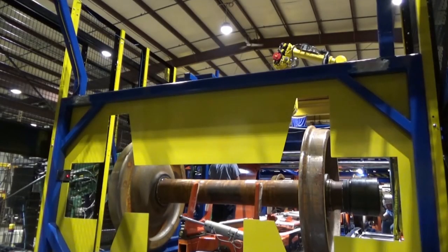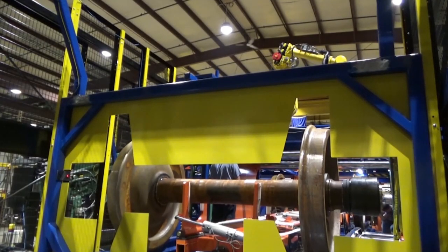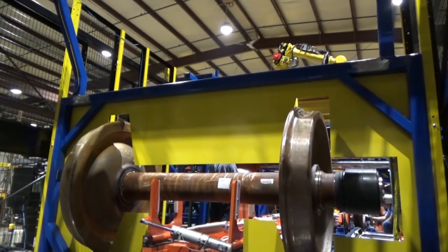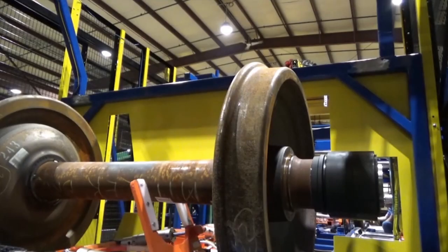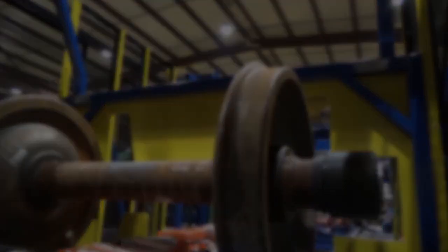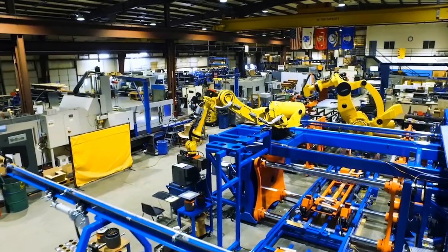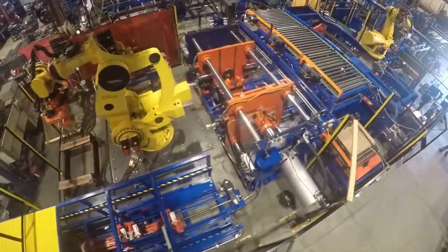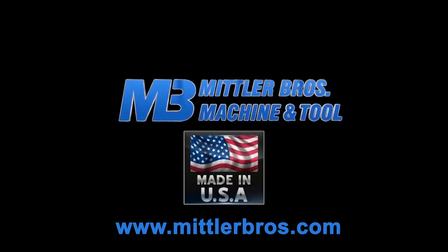FANUC America Authorized System Integrator Mittler Brothers Machine and Tool is a proficient industrial automation robotics integrator and custom manufacturer of industrial automation machinery for manufacturing companies and industrial businesses. Contact the experts at Mittler Brothers today with your design and build machinery projects involving industrial automation with robotics integration. Call 800-467-2464 or visit MittlerBros.com.